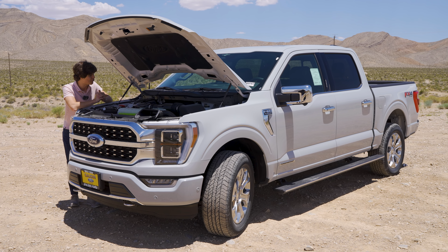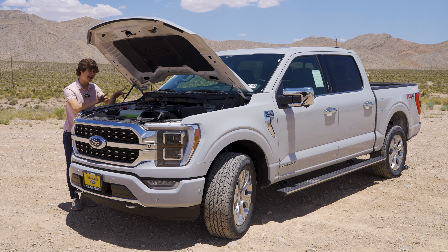This is one of the coolest engines you can get on this truck.